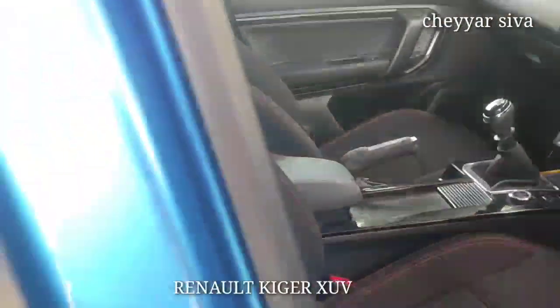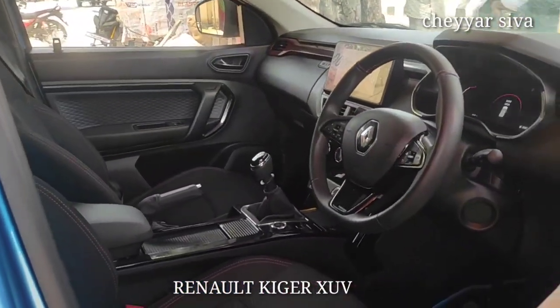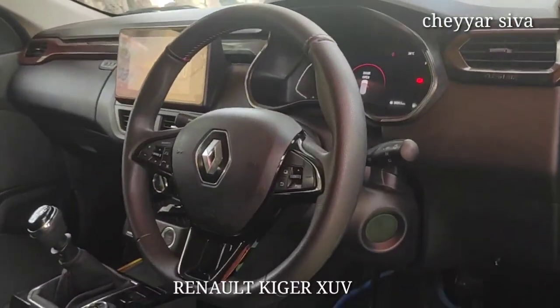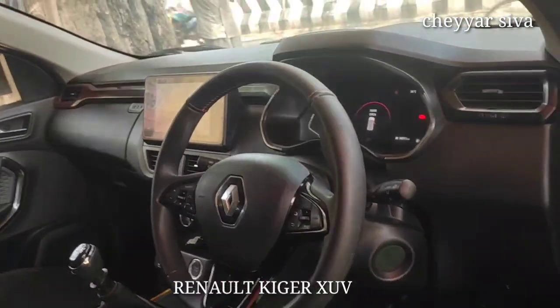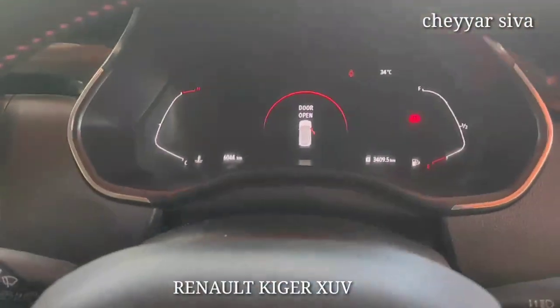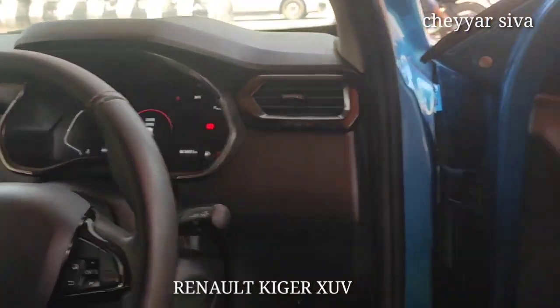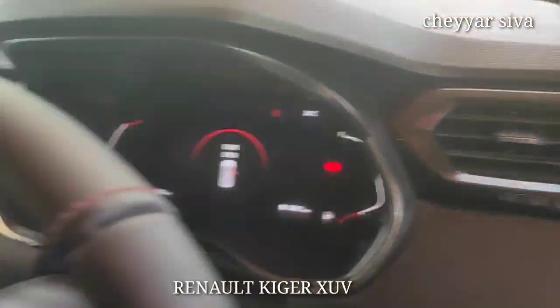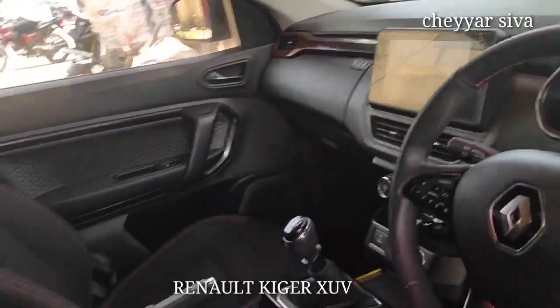The top-end variant comes with 4 airbags for safety. You also get wireless smartphone connectivity and a 2.5M pure air filter with a cleaner air filter function.